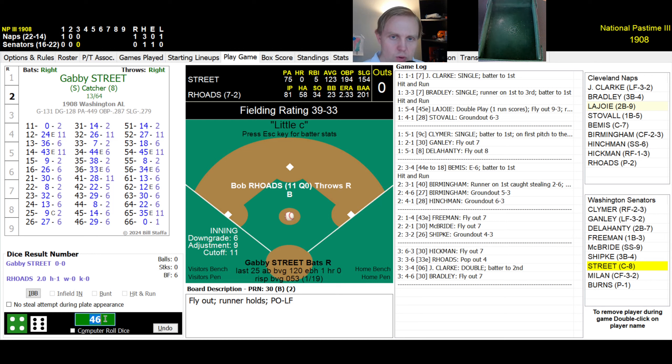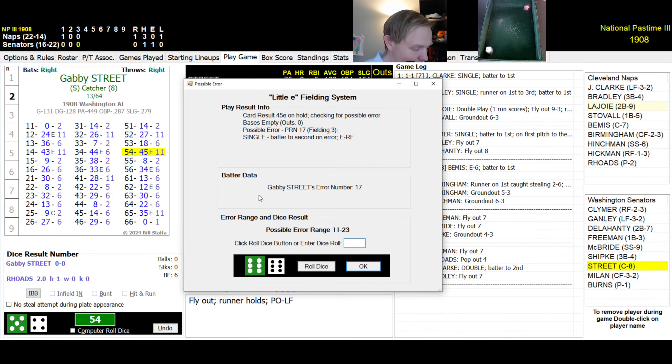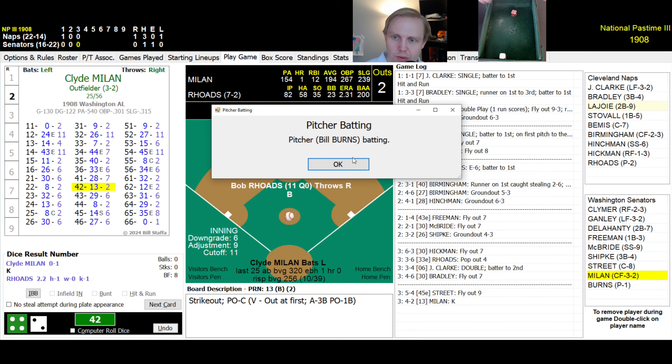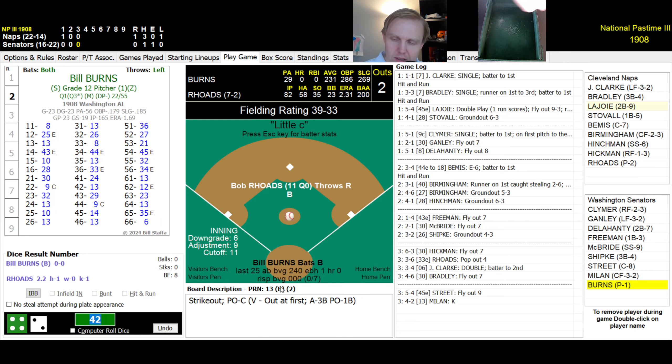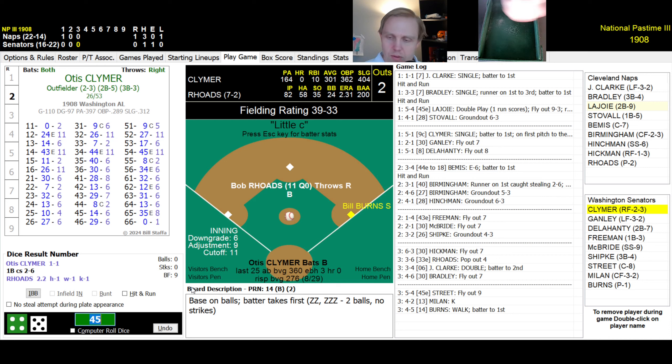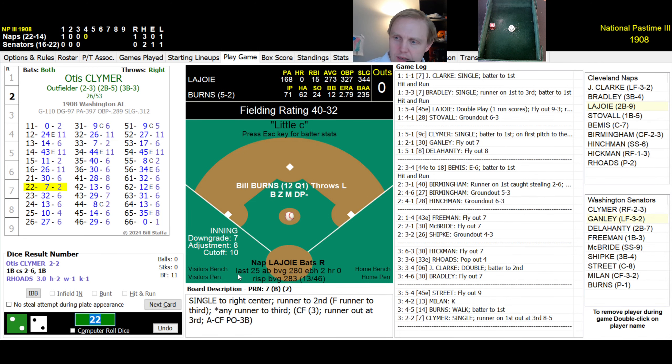Bottom of the third, 1-0 Naps — welcome to 1908. Gabby Street, hitting .123, rolls a 54 — fly ball to Hickman in right, one away. Clyde Milan, hitting .195, rolls a 42 — strikeout. Bill Burns, hitting .231, rolls a 45 — walks. Bob Rhodes gives up his first walk to the pitcher. Clymer rolls a 22 — single to right center. Burns tries to go to third with two out but is thrown out by Birmingham. End of the third.